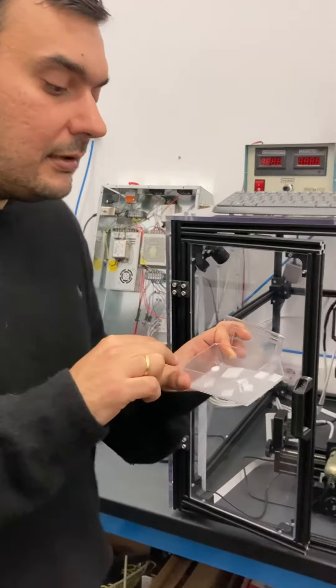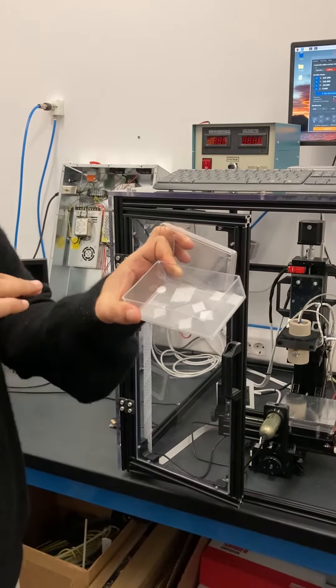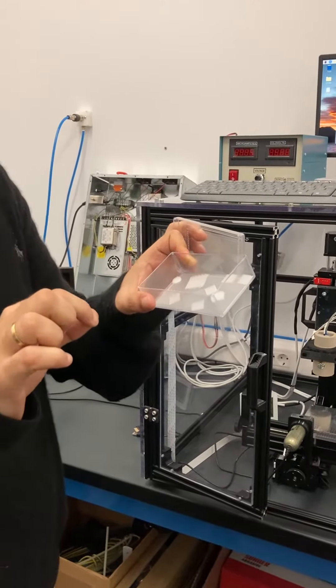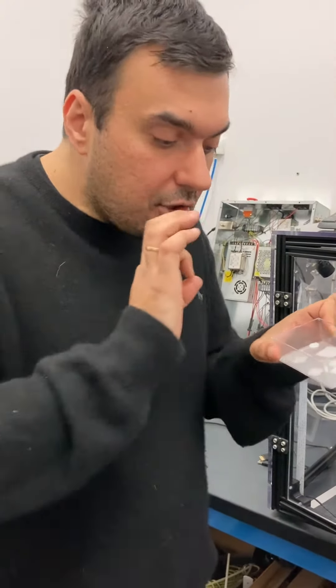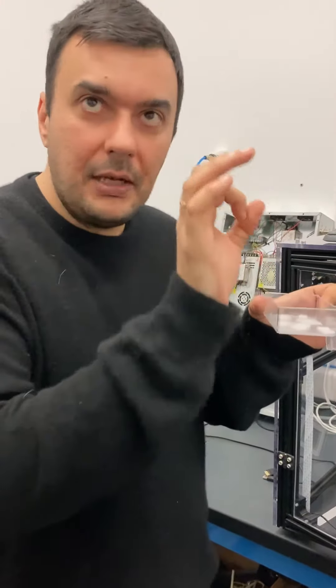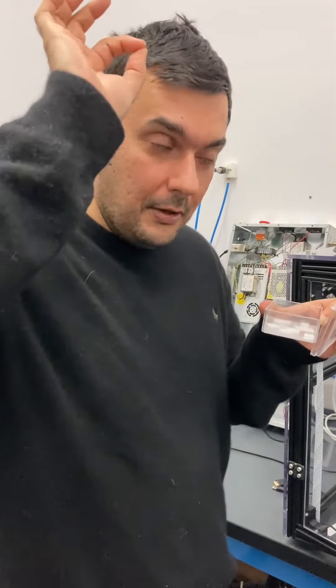This one goes down to the single cell level, and you can print three-dimensional structures with absolute control in the porous architecture and geometrical features down to 10 microns — so 10 times less. Each fiber of this three-dimensional structure has a diameter of 10 microns, while a single hair diameter is 100 microns.